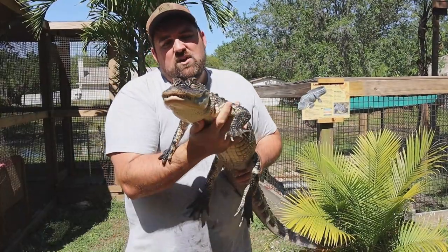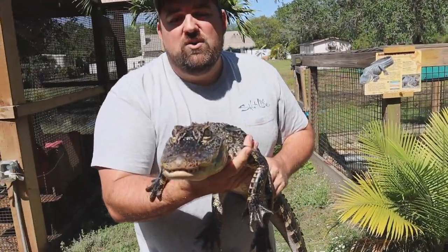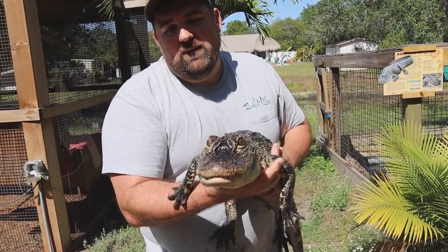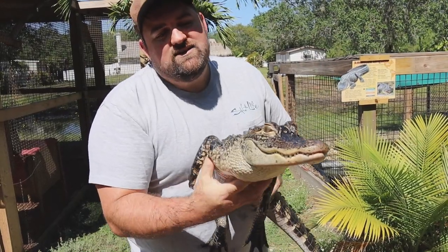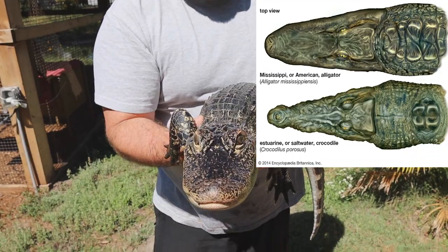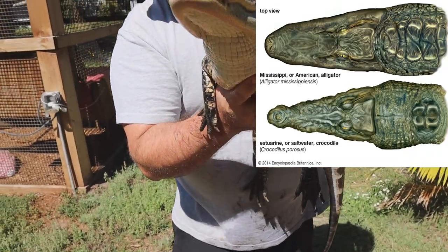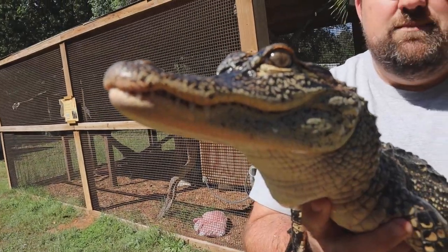A lot of people ask what is the difference between alligators and crocodiles. Here in Florida is one of the coolest places in the world — it's the only place where alligators and crocodiles share the same habitat, down in south Florida in the Everglades. Godzilla has a really U-shaped snout, while crocodiles have a V-shaped, pointier snout. You can only see the top set of his teeth, whereas on a crocodile you would see both sets of teeth.